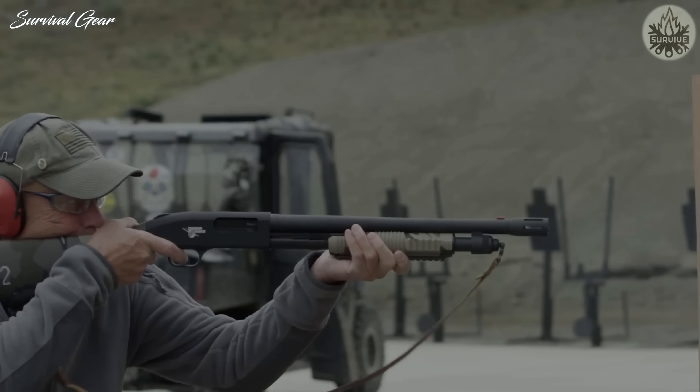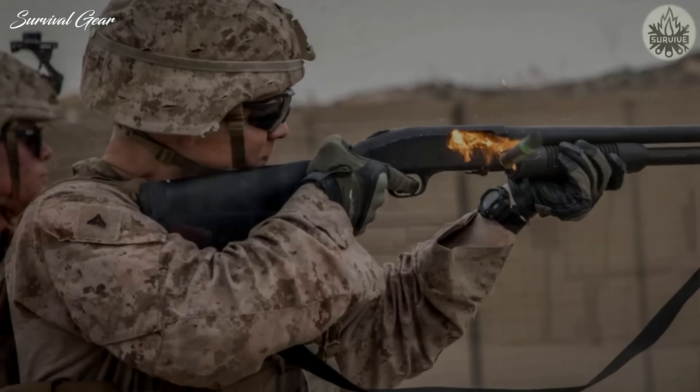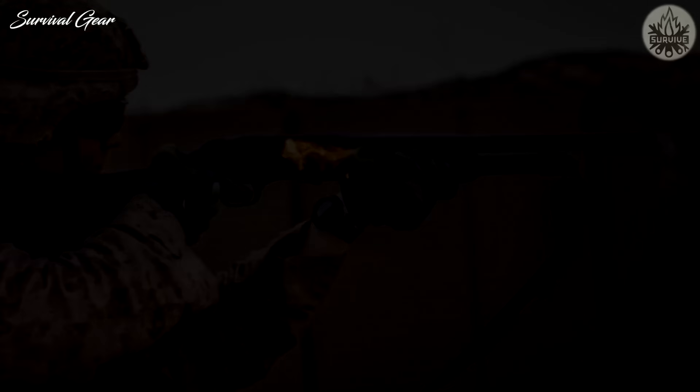The ghost ring sights are clear and clean, even if they're a little unusual for a shotgun. Overall, we feel the Mossberg 590 is a fantastic tactical shotgun option that can be customized to nearly any specification.